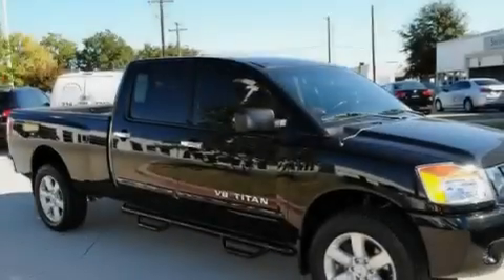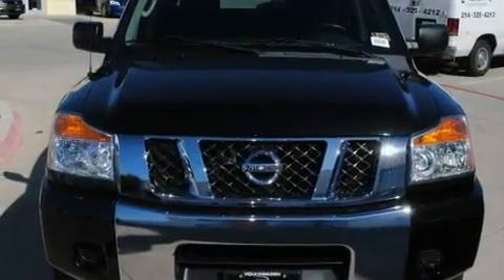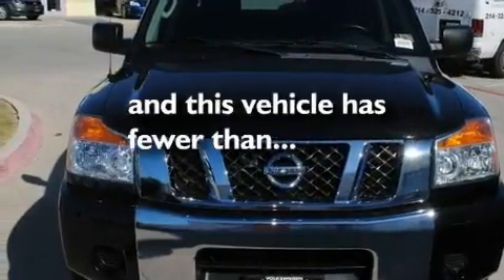Additional features include aluminum wheels, a security system, a low tire pressure indicator, and a keyless entry system. This vehicle has less than 40,000 miles.